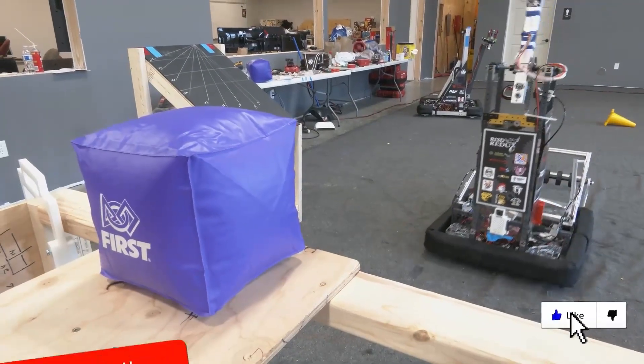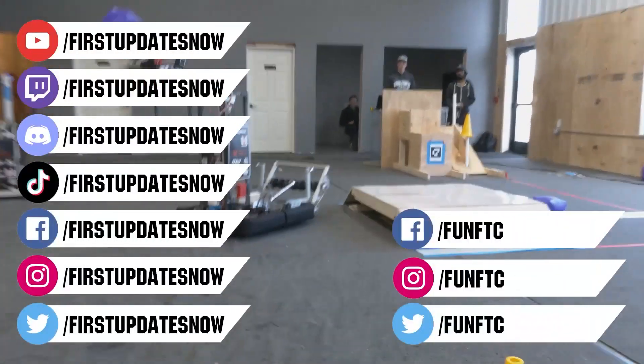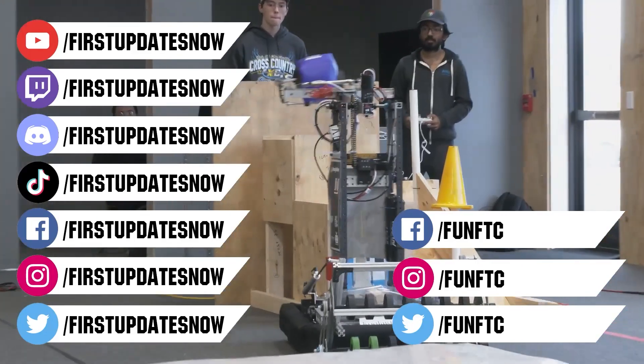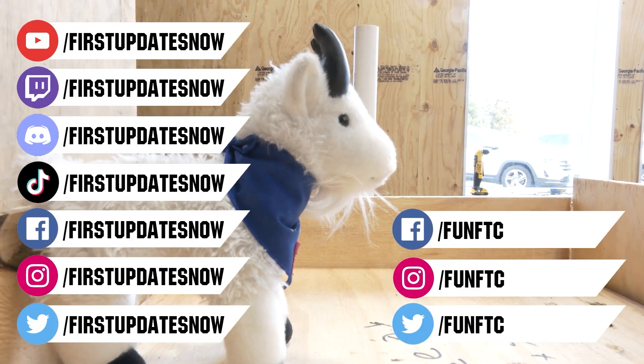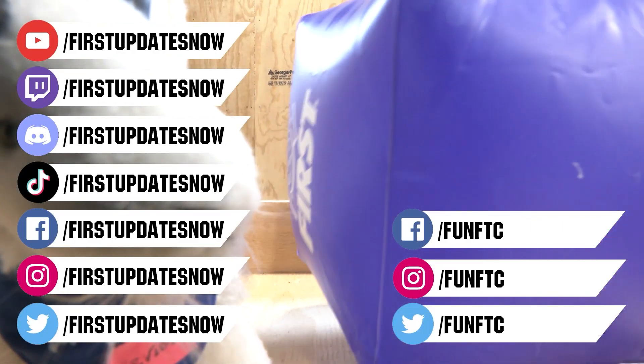Don't forget to like, subscribe, and ring the bell to stay up to date on our new videos. Keep the conversation going and provide your input to our content. Watch our live shows at Twitch.tv/FirstUpdatesNow. Join our Discord at discord.gg/FirstUpdatesNow and check out FUN FTC on Facebook, Instagram, and Twitter, and First Updates Now on Facebook, Instagram, TikTok, and Twitter.